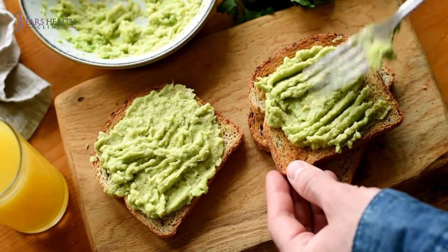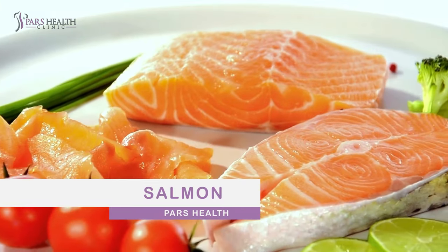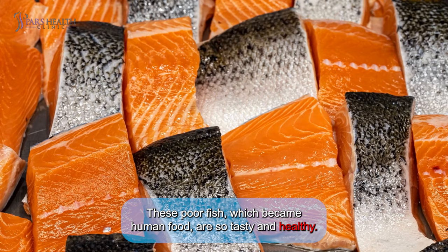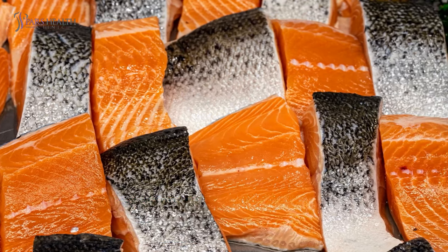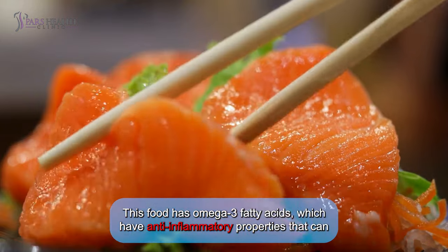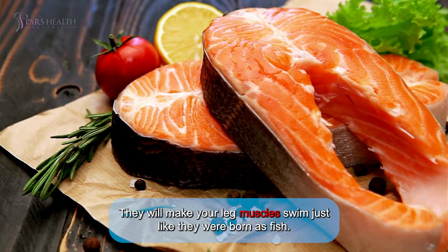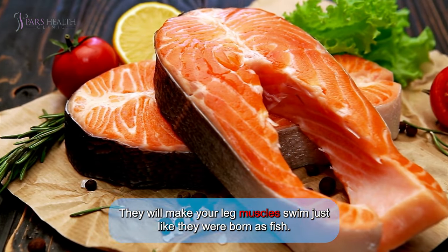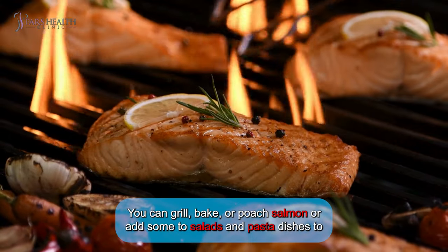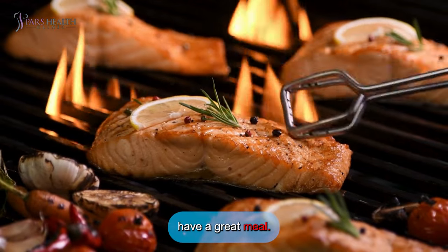Number seven: salmon. These tasty fish are so healthy. Salmon has omega-3 fatty acids with anti-inflammatory properties that can help reduce muscle soreness and cramps — they'll make your leg muscles swim just like they were born as fish. Salmon also provides vitamin D and protein. You can grill, bake, or poach it, or add it to salads and pasta dishes.